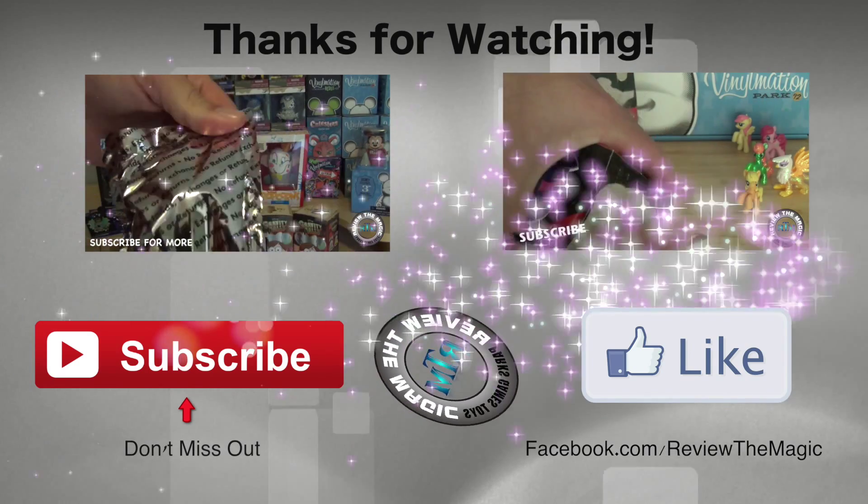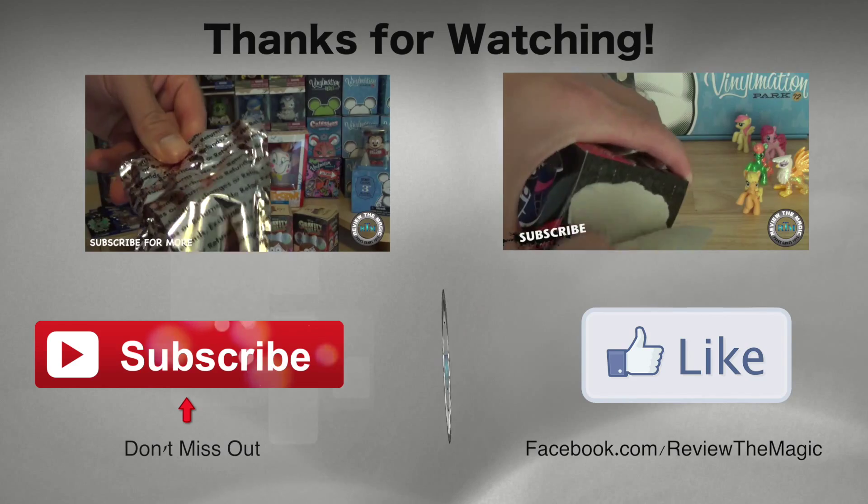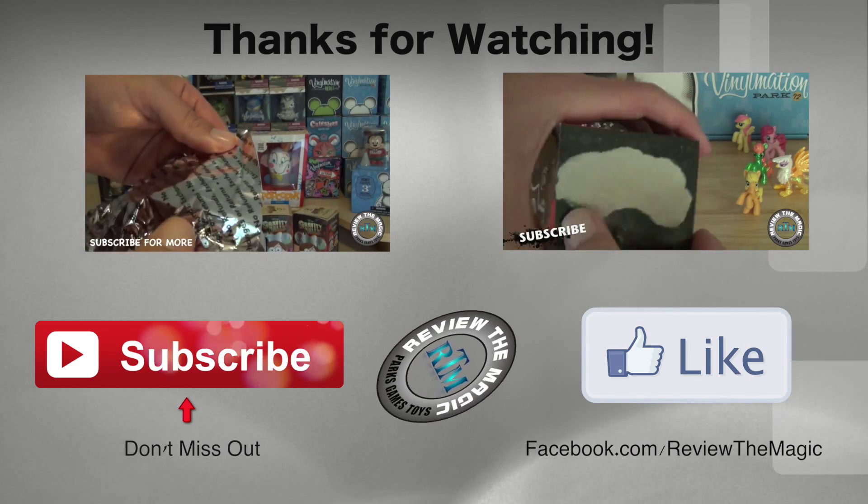Thanks for watching — we'll see you real soon. If this concludes your visit, we hope you've had a wonderful time and we'll return home safely.